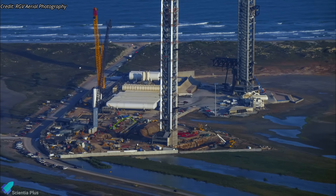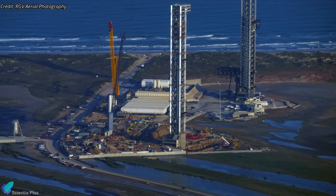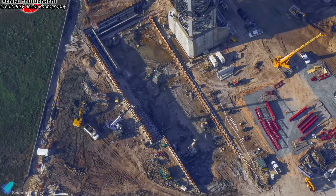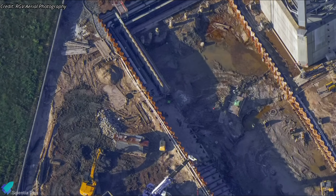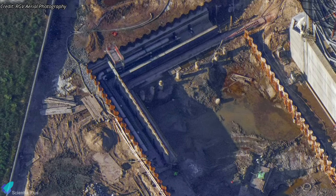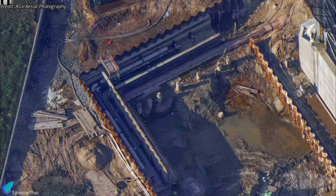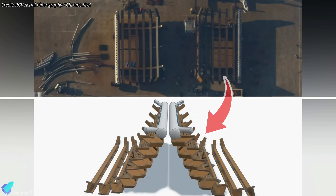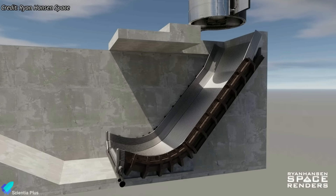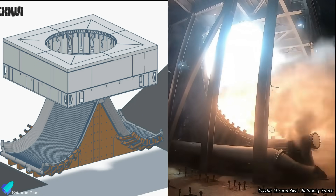The construction of the second launch pad at Starbase is making rapid progress alongside preparations for Flight 7. One of the primary areas of focus is the flame trench, where significant progress is being made. Teams are actively installing commodity pipes, which will either carry propellant for the booster stage or water for the deluge system. Key components of the Pad B flame deflector have also begun arriving at Starbase. The flame deflector will be an evolution of the design used at the static fire test pad at Massey's, featuring a double bucket configuration instead of a single bucket diverter.